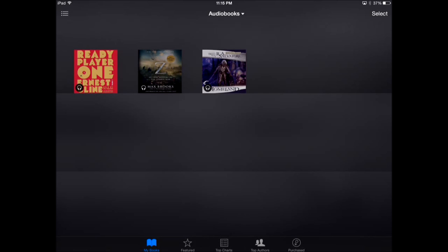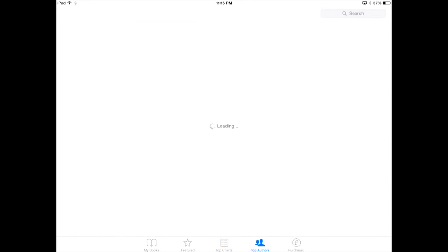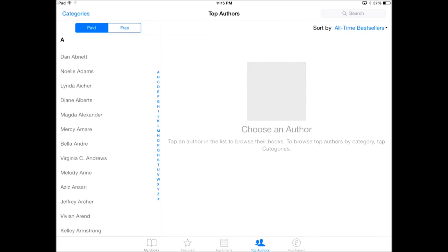If you're an audiobook user, know that Apple's entire catalog of audiobook content, for the most part, is sourced from Amazon-owned Audible. So you'll be able to get probably the largest selection of audiobook content that's really out there right now. We hope you've enjoyed this video — giving you a sense of what's changed in the iBooks app and how audiobooks are now integrated.